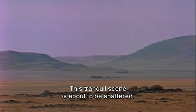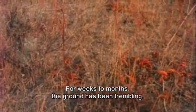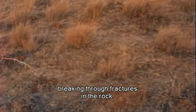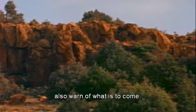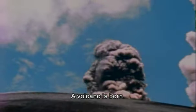This tranquil scene is about to be shattered. For weeks to months the ground has been trembling. Beneath the ground, molten rock is moving toward the Earth's surface, breaking through fractures in the rock. Accompanying subterranean noises and gas emissions also warn of what is to come. The shocks are sharper, more rapid now. Over there, a volcano is born.